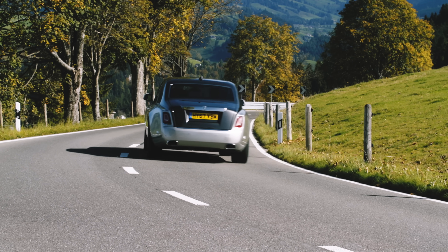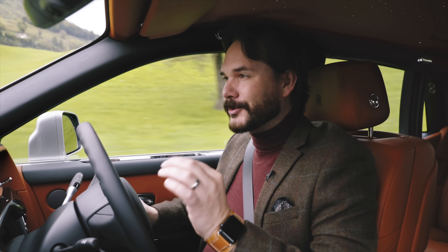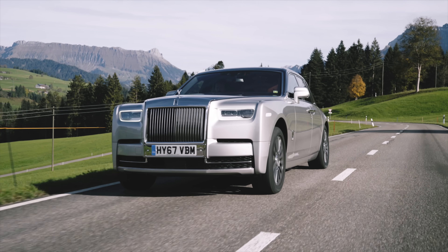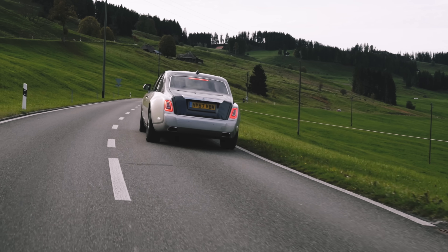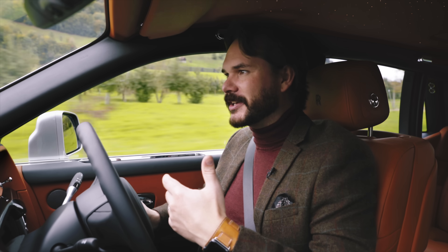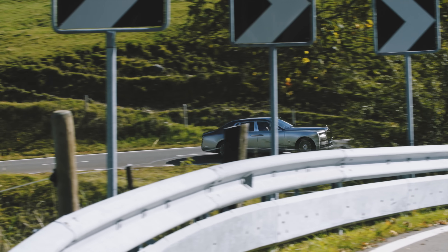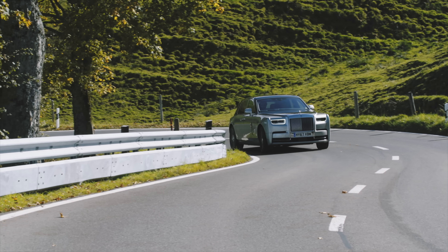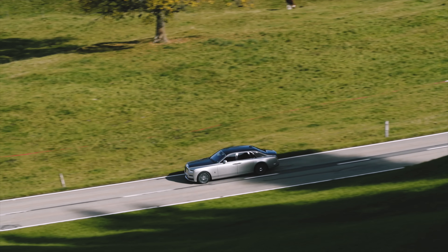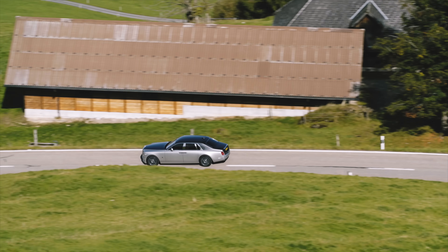Once you figure that out you can drive the Phantom with a lot more confidence and really start to have some fun with it. The throttle response has been absolutely meticulously calibrated for smoothness of power delivery. Although you have more than you'd ever need, it's not a twitchy throttle — the whole point is to deliver it smoothly and elegantly. Whether you're the chauffeur or the billionaire in the back, if you want to put your foot down the speed comes quickly. The top speed would be unbelievably high if it wasn't limited to 155 mph.